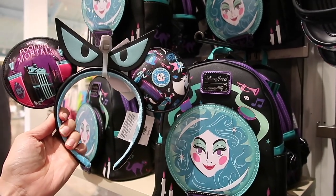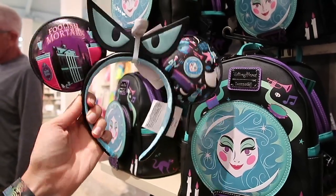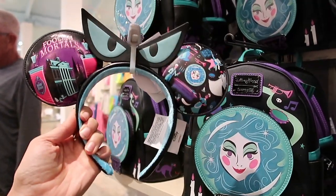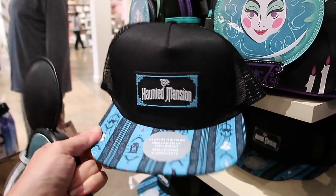You're getting a lot more of those neon colors — very much those 90s vibes, almost reminds me of Powerline. I love the eyes as a bow, I think that's fun. I also think the hat is really cool — it glows in the dark, and it's subtle.